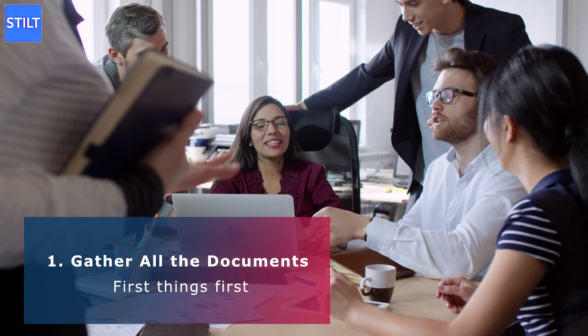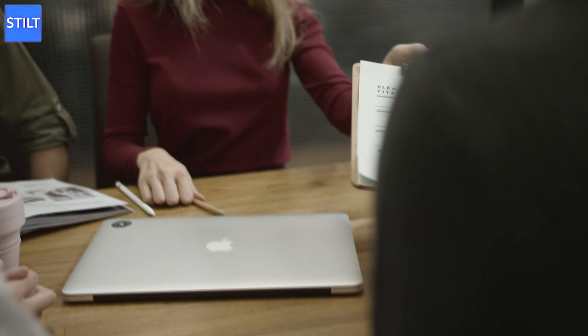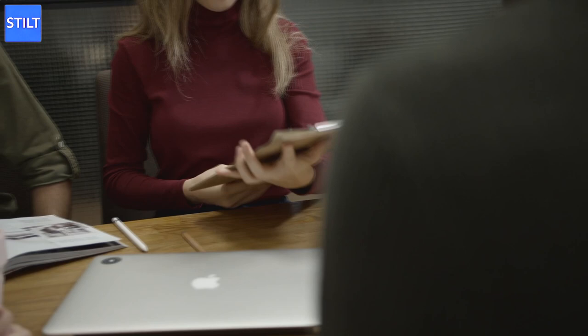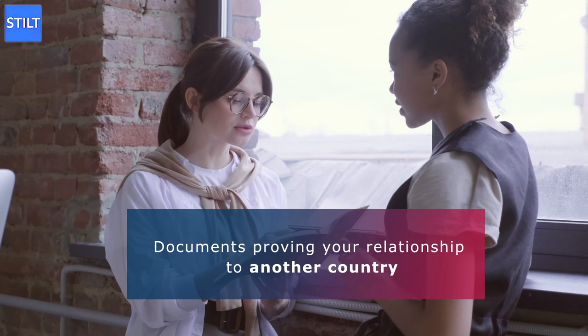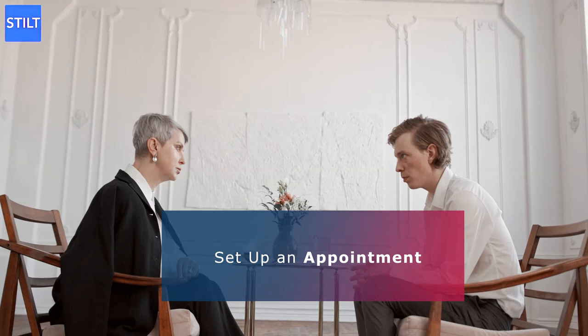Step 1: Gather all the documents. First things first, you have to make sure you have all the required documents before you apply for your Aadhaar card. Some basic documents are necessary before enrolling in the Aadhaar Yojana. In order to be accepted by the UIDAI for your application, you need to make sure you have a school certificate, birth certificate, and photo ID proof. Apart from these documents, you also have to bring some documents proving your relationship to another country. After gathering them, government officials will look over them to make sure they are valid and that you can use them to enroll in the Aadhaar system.